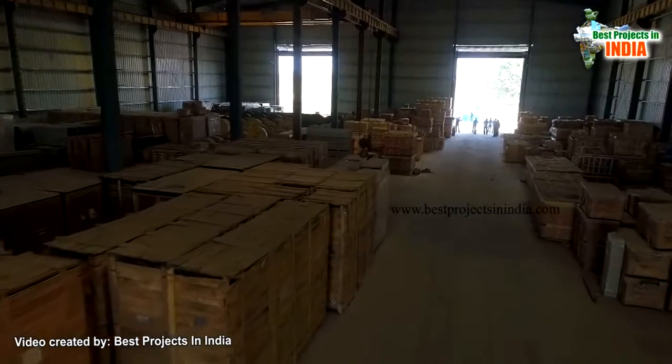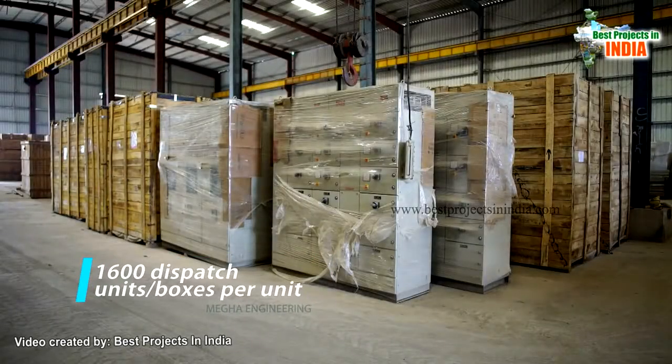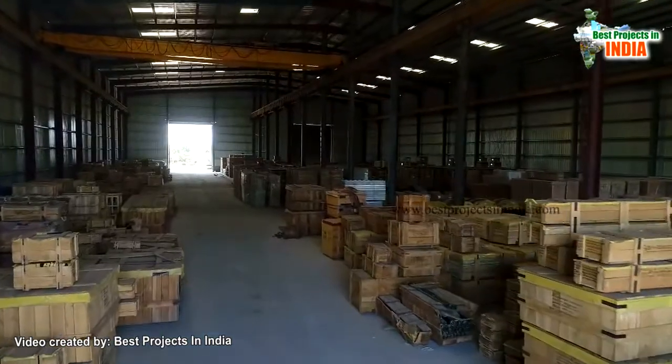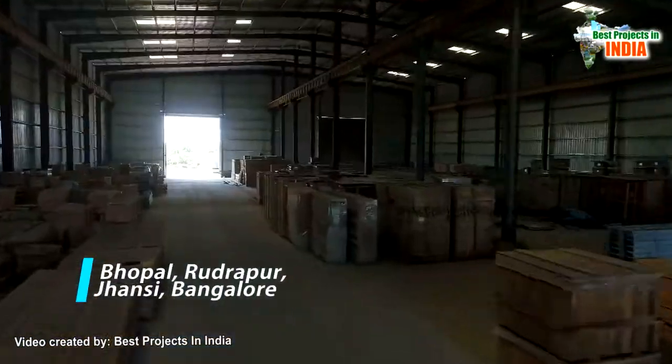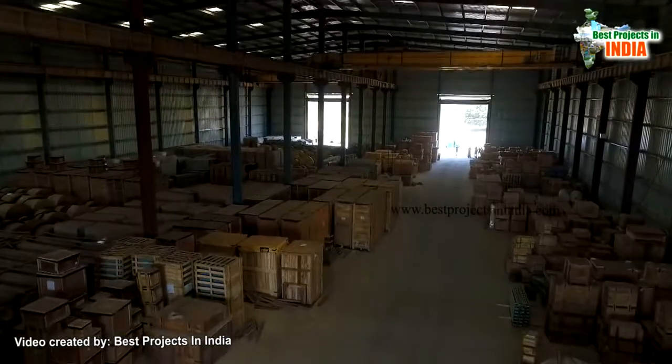All the loose-supplied components — approximately 1,600 dispatch unit boxes per unit — are sourced mainly from BHEL units at Bhopal, Rudrapur, Jhansi, and Bengaluru, and will be unloaded at stores.